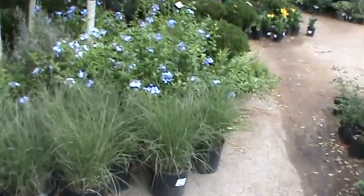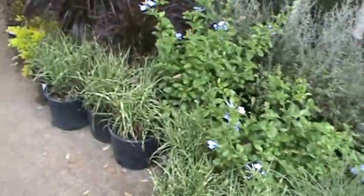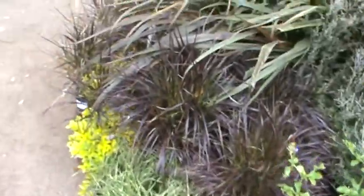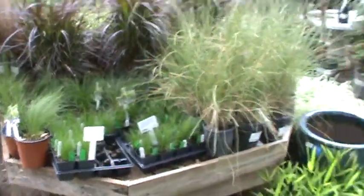Starting to see the ornamental grasses finally come in. Several different maiden grasses, purple fountain grass, lots of other little grasses, and of course plenty of Mexican feather grass.